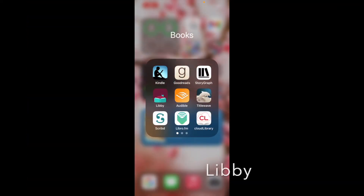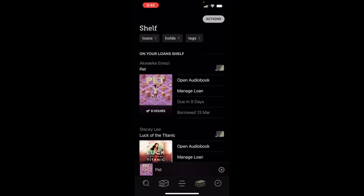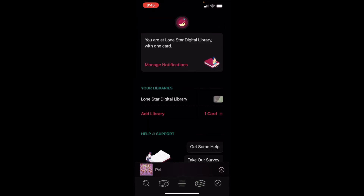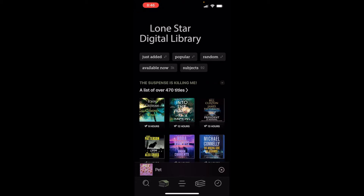So the Libby app — it's a red, maroon-ish app. When you first open it, it takes you to your loan shelf where you can see your loans, holds, and any tags you've set aside. If you click through the lines in the middle, you'll notice I am connected through Lone Star Digital Library, which is through my public library. All you have to do is click the plus sign that says 'add library,' type in your library card, and join Libby. Not all public libraries have access to this, but it is a popular one.